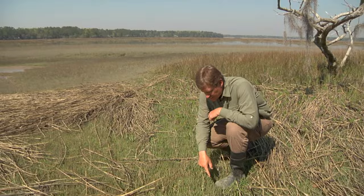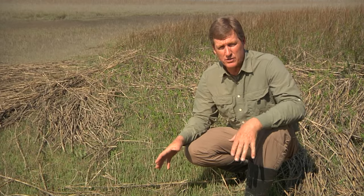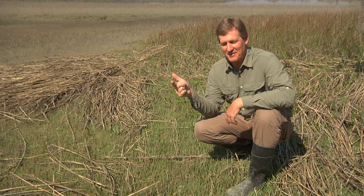Here are a couple of neat plants. One is called saltwort. You may notice these things look like succulents — they look like cacti — and the reason is that vascular plants need fresh water. Although there's a lot of water here, it's mostly salt water, so it's kind of like living in a desert for a vascular plant. The other one is called glasswort or pickleweed, and this plant is actually edible. You can eat pickleweed — it tastes a little bit like salt marsh. But it is edible.